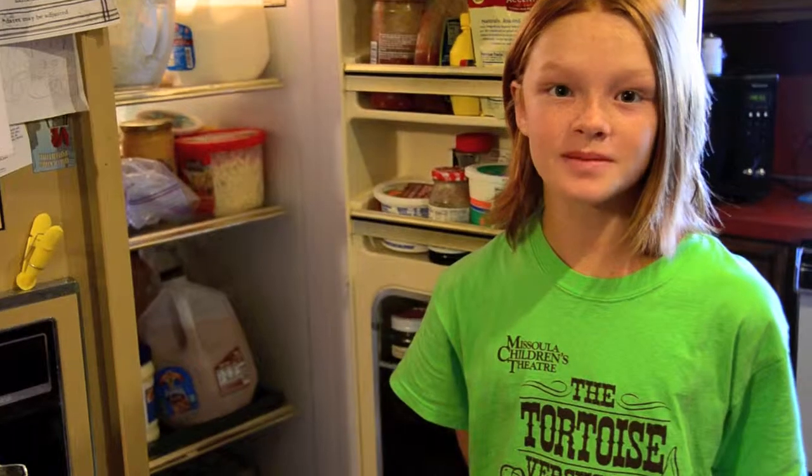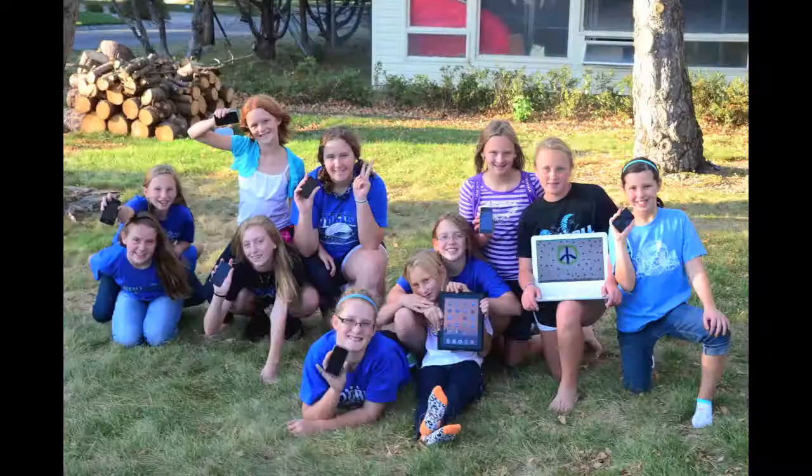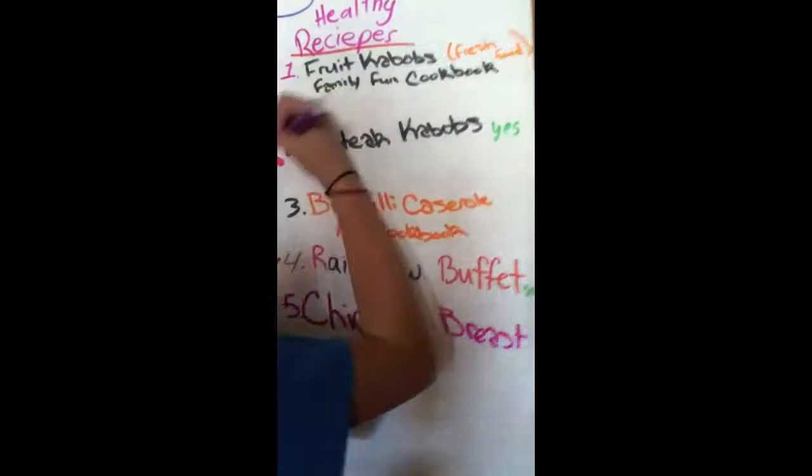Do you have problems finding healthy snacks to give you extra energy? Do you struggle to find healthy meals to cook and eat in our town? Well, the Digital Divas have a solution for you.